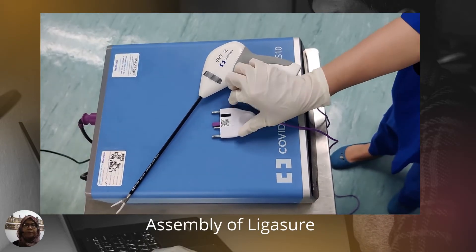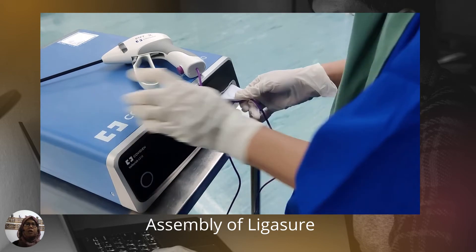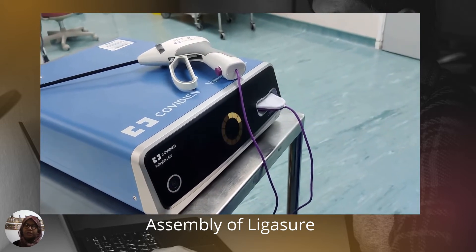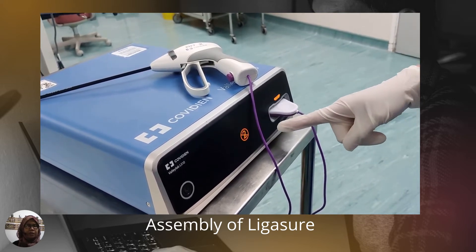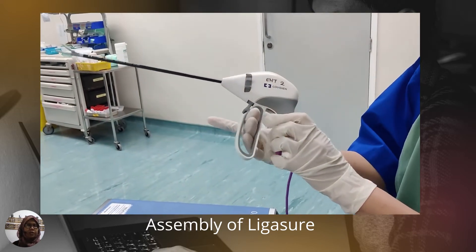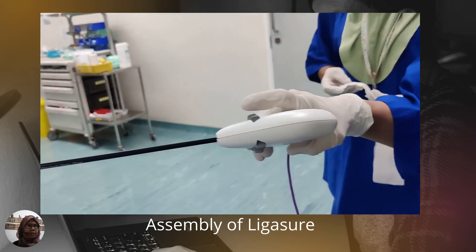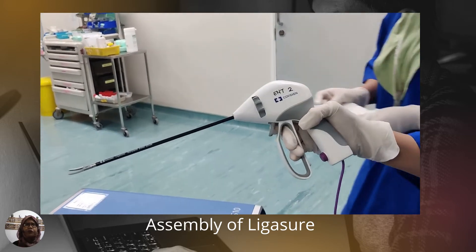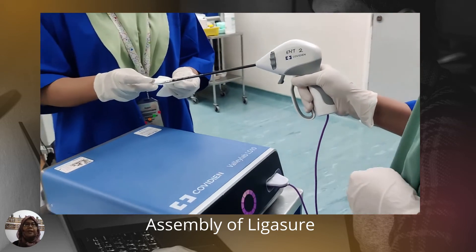Assembling the handpiece is very easy — just plug it in. I recommend holding the handpiece using three fingers: your middle finger, ring finger, and little finger. Use your index finger to move the blade around and also to pull the trigger. Using this technique you will feel less hand fatigue. We have to clamp the vessel first to seal the vessel or tissue, then only we cut. The cut is very clean.